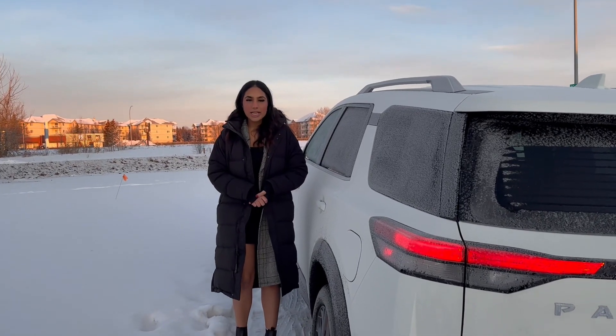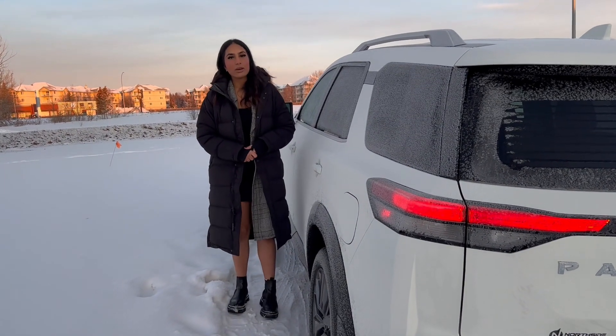Hi Trevor, this is Jasmine from Northside Nissan. Thank you so much for inquiring with us on our Pathfinder.